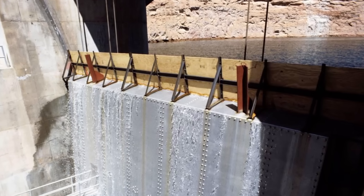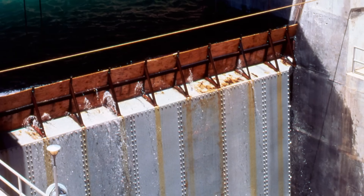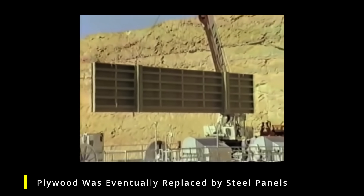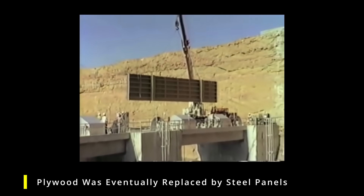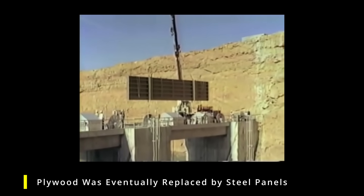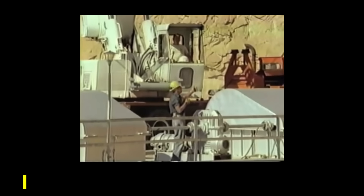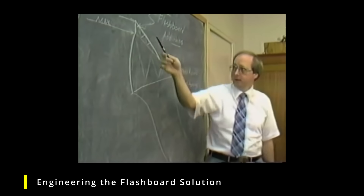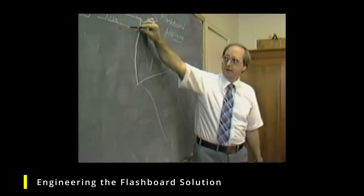The addition of the plywood flashboards effectively raised the height of the dam, increasing its capacity to hold back water. This was a temporary measure just to buy time and manage water levels more effectively. Workers had to brave the elements and the proximity to massive flows of water to secure the plywood into the dam. After the crisis passed and water levels stabilized, the flashboards were removed. The use of plywood is often cited as an example of innovative problem-solving under extreme pressure, demonstrating the creativity and resourcefulness of the engineers. I have to give props to the Bureau of Reclamation — they did a terrific job.